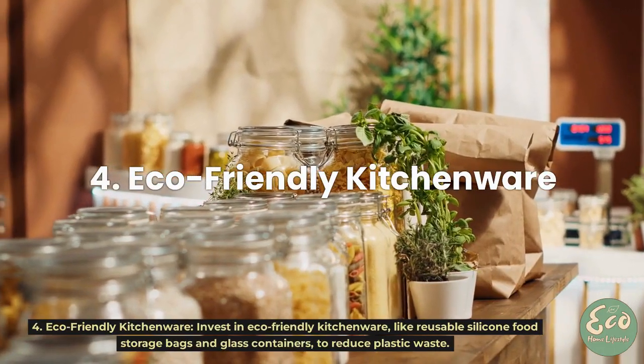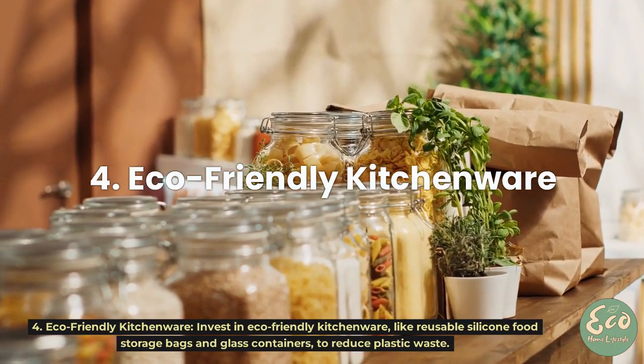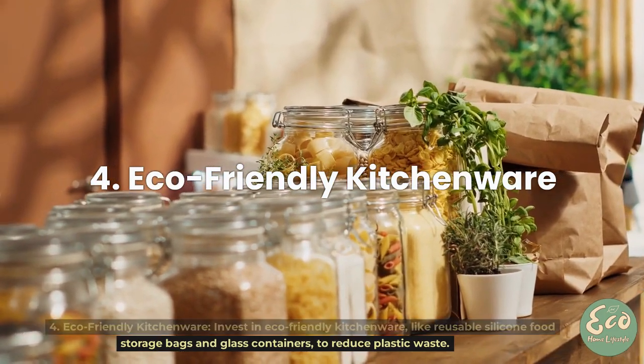Tip 4: Eco-Friendly Kitchenware. Invest in eco-friendly kitchenware, like reusable silicone food storage bags and glass containers, to reduce plastic waste.